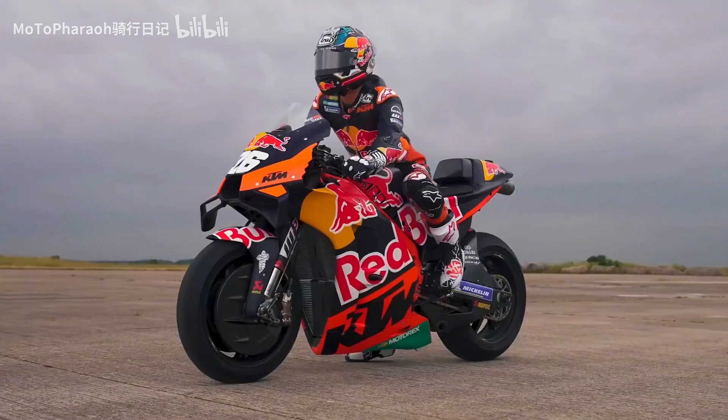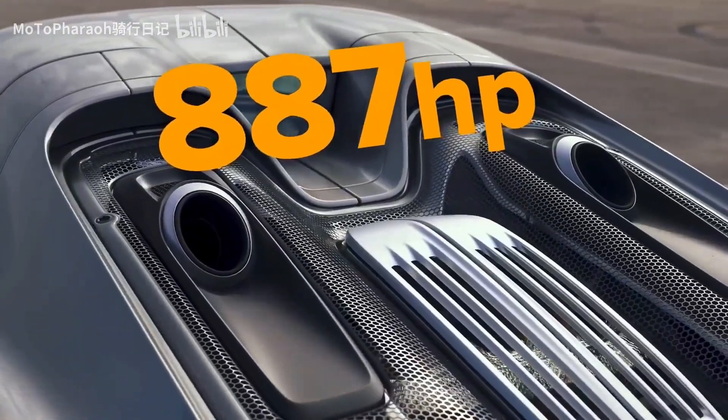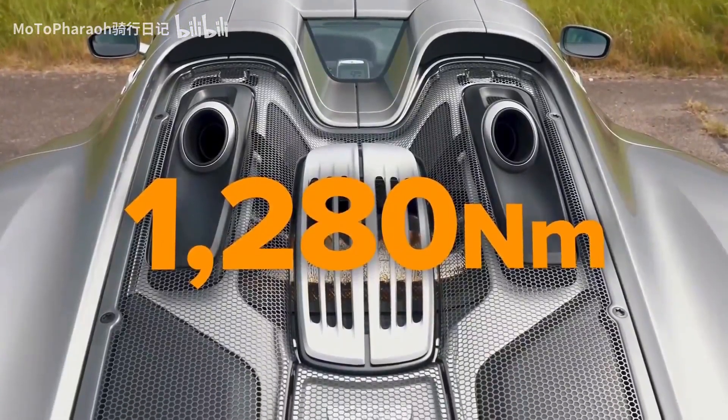918 Spyder, Moto GP, 4.6L V8. We're looking at 887 brake horsepower and 1,280 Nm of torque.